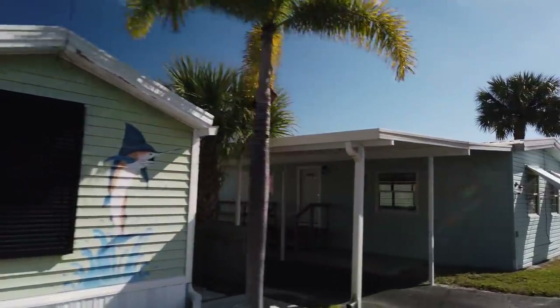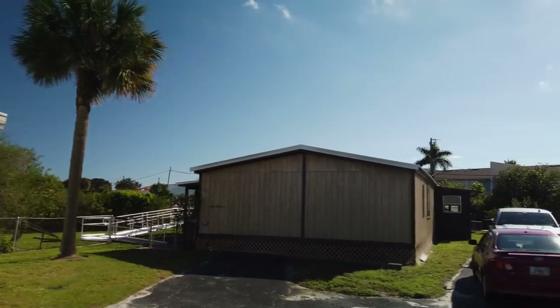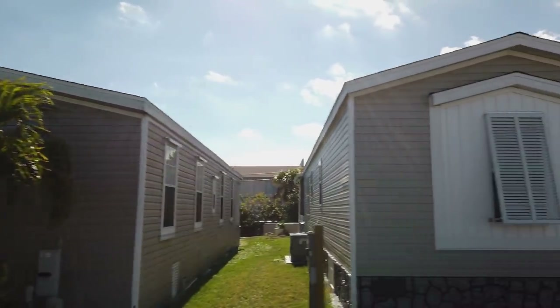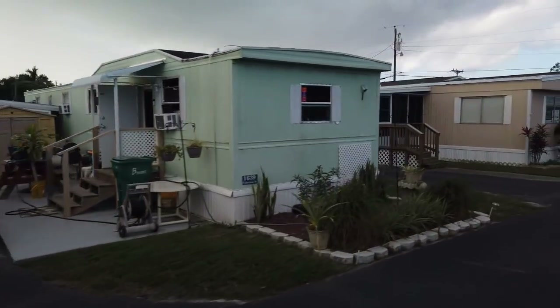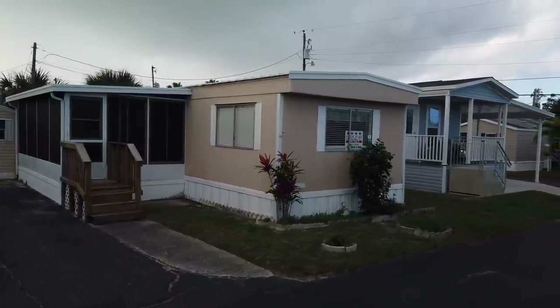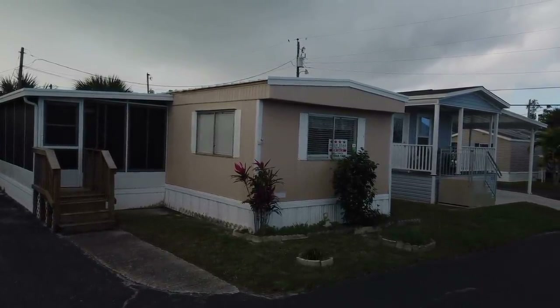A drive-thru will let you see the condition of the homes, the pride residents take in their yards and landscaping, the condition of the roads, and homes for sale. The home we're looking for is just up ahead. This home is 12 by 56, or 672 square feet. It has two bedrooms and two baths, and is fully furnished.